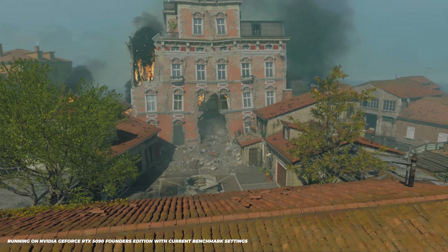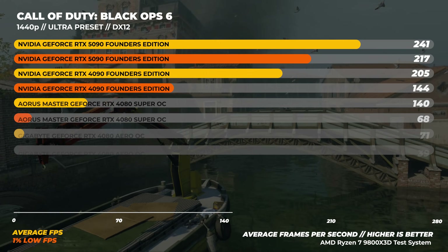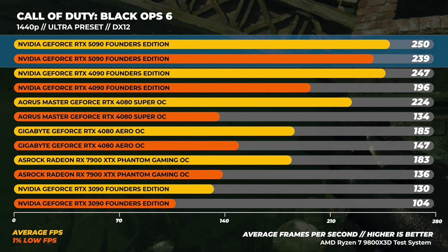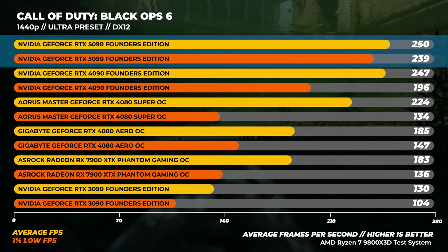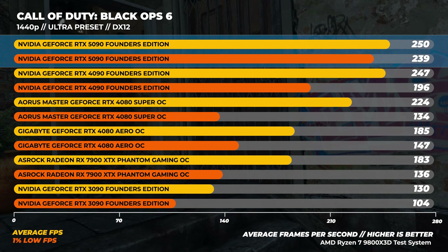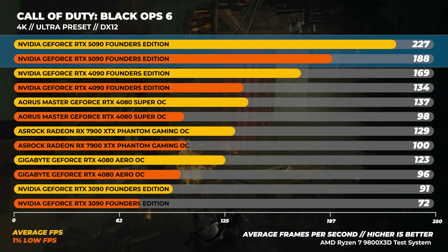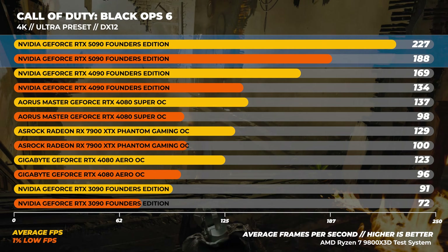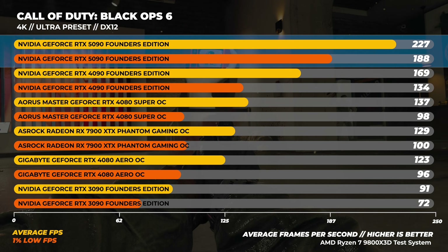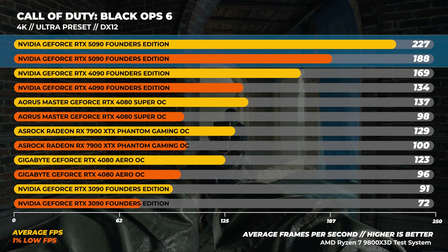Finally, onto Call of Duty Black Ops 6 with the Ultra preset. At 1440p, the RTX 5090 is about 1% faster than the RTX 4090 — we're becoming quite CPU-bound at 1440p with these faster cards. At 4K, we see more of a difference, with the RTX 5090 being about 34% faster than the RTX 4090 on average.